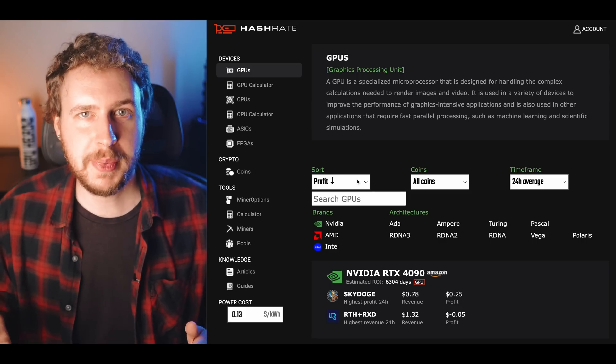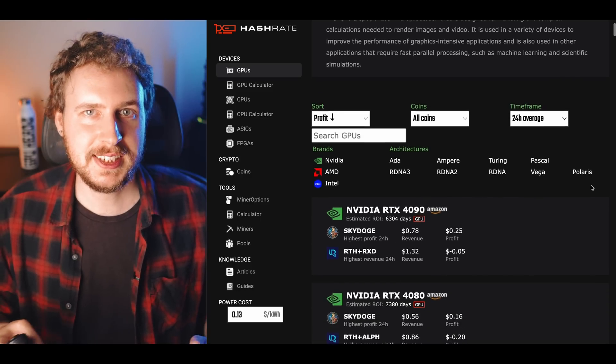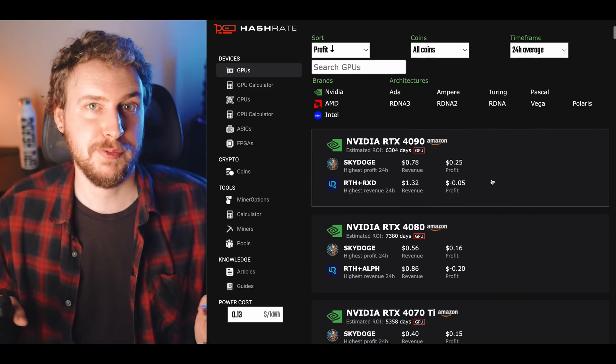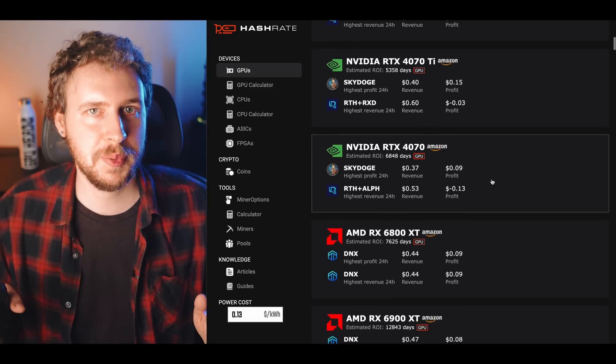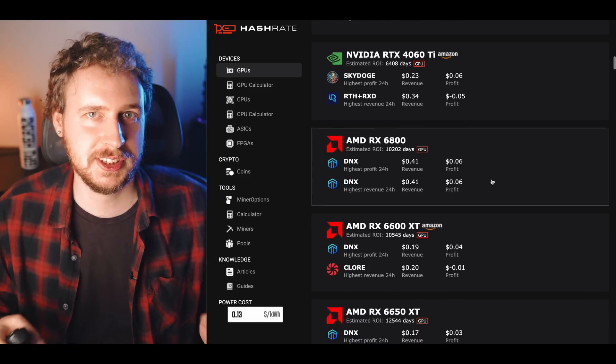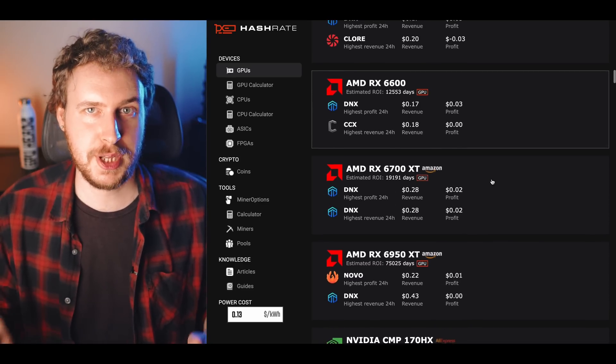Looking at GPUs for mining on hashrate.no sorted by most profitable, the GPU generating the most profit per day right now is the RTX 4090. Going down the list, most of the RTX 4000 series GPUs are still bringing in at least a few cents of profit per day, as are most of the AMD 6000 series GPUs. Remember, the numbers here are usually a bit lower than what you can actually get with proper mining configurations and overclocking.